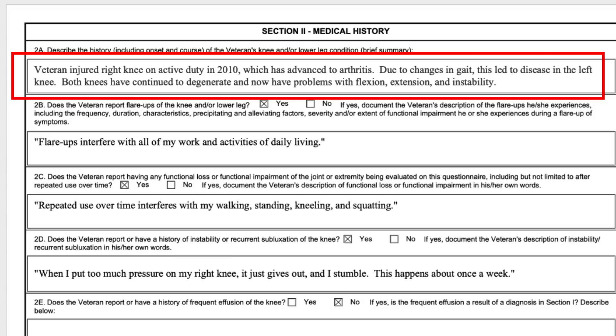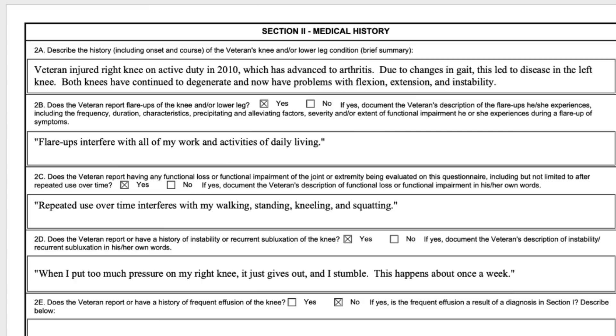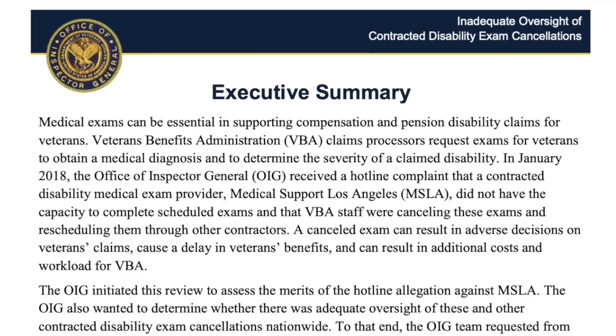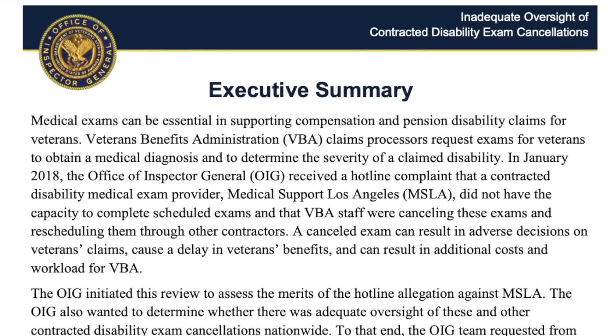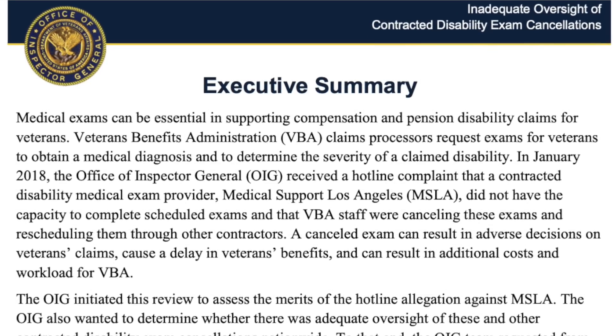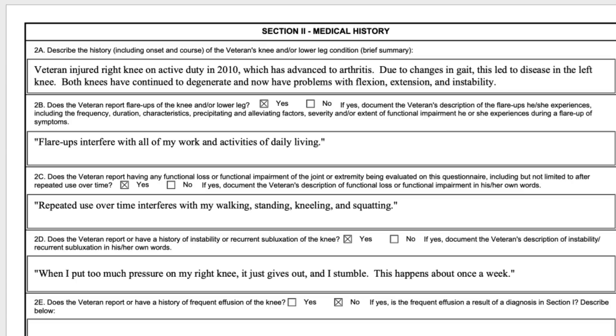As you can see, it's a small block — something has to be here but it can't be very long. What I put is an appropriate thing for history on C&P exams. A lot of the detail about history really belongs in the nexus letter, about how these different things are related. I personally think C&P examiners spend too much time going through records to come up with history and avoid actually doing the exam correctly. This DBQ is to assess the current status of the disability in the knees.